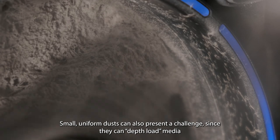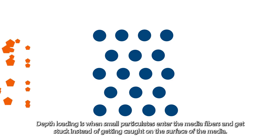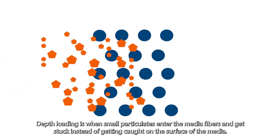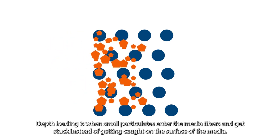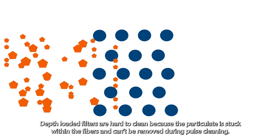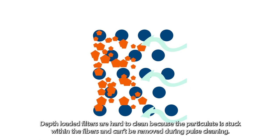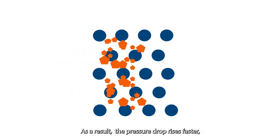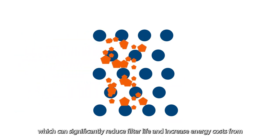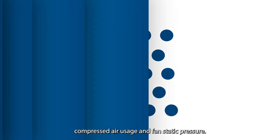Small, uniform dust can also present a challenge since they can depth load media and create a strong, consistent dust cake that is difficult to remove. Depth loading is when small particulates enter the media fibers and get stuck instead of getting caught on the surface of the media. Depth loaded filters are hard to clean because the particulate is stuck within the fibers and can't be removed during pulse cleaning. As a result, the pressure drop rises faster, which can significantly reduce filter life and increase energy costs from compressed air usage and fan static pressure.